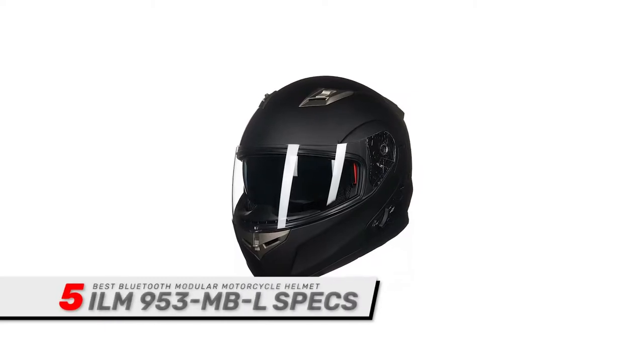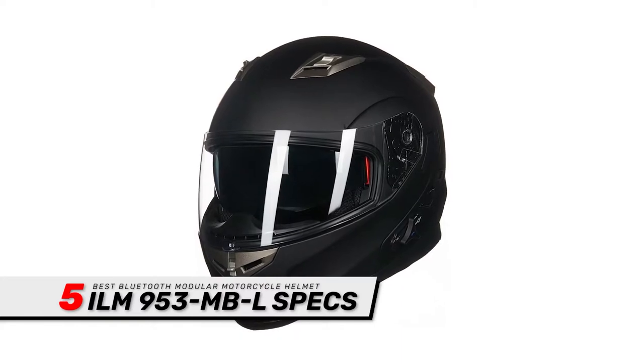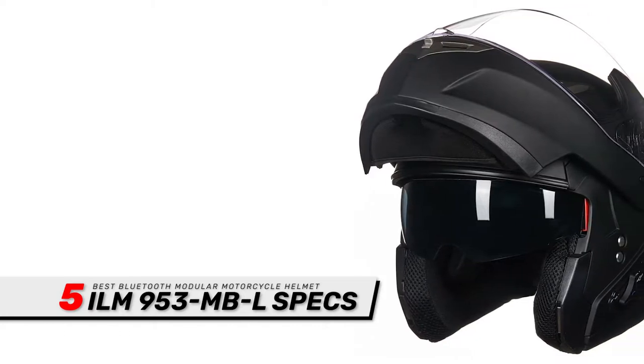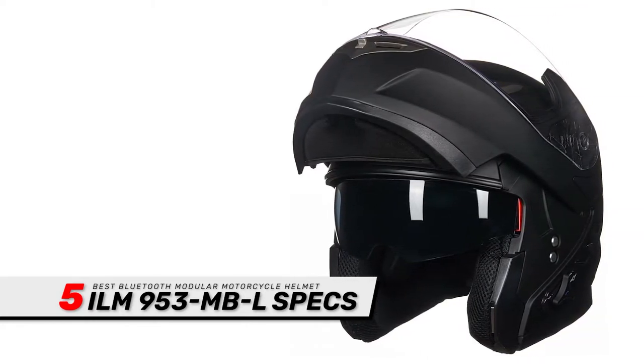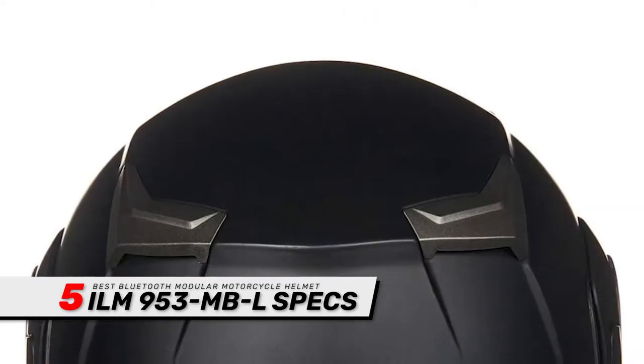First, we have the Best Bluetooth Modular Motorcycle Helmet: ILM953MBL. This is a great helmet for everyday commuting or weekend rides. Bluetooth technology makes it ideal for cruising and touring with friends too. If you're riding with friends on a compatible system, you can stay in constant communication.